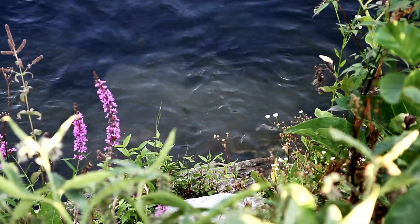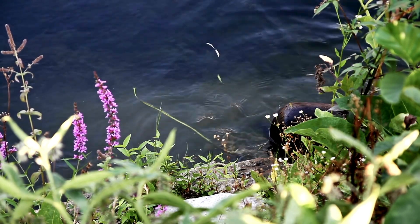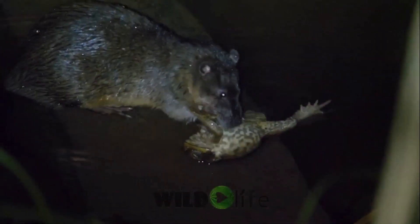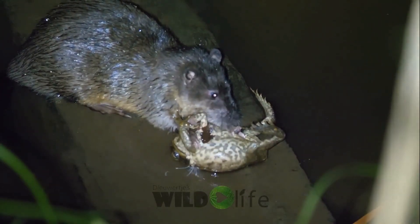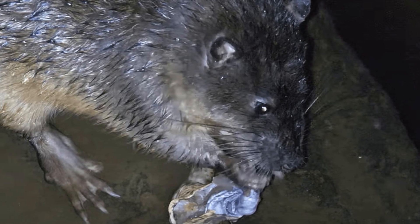Insidious rats have developed a unique method of killing and consuming toads without running the risk of contracting their poison. Rackleys catch toads, turn them over on their backs, and gnaw a hole in the chest of still-living toads, after which they use their front paws to extract and eat safe internal organs — the heart, liver, and lungs. Sometimes Rackleys eat the tongues of toads, and even eat meat on the limbs, having previously removed all the skin from them.